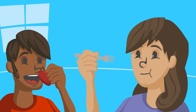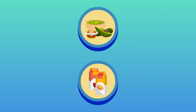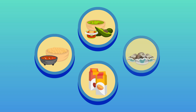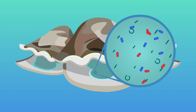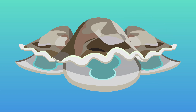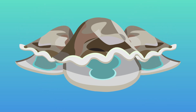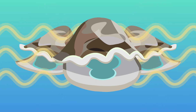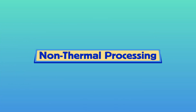Many foods taste best fresh. For that reason, when you eat foods such as commercially packaged guacamole, fruit and vegetable juices, salsa, or oysters, these foods may have been treated in some way to enhance their safety and extend their shelf life while maintaining fresh quality and nutritional value. The reason these foods don't taste or look cooked is that they have been processed without heat, known as non-thermal processing.